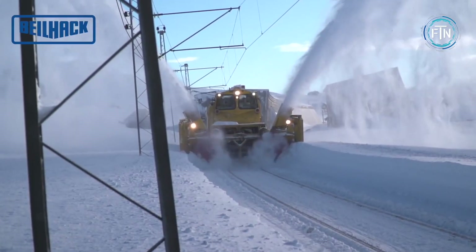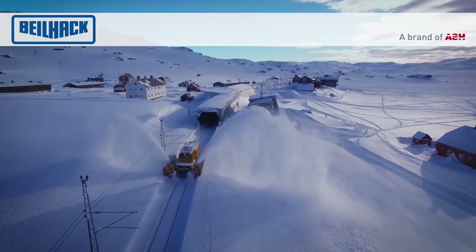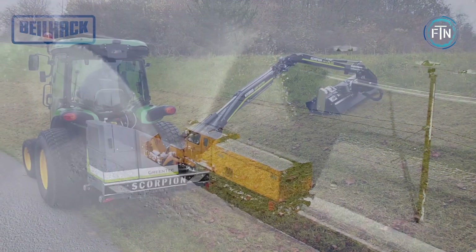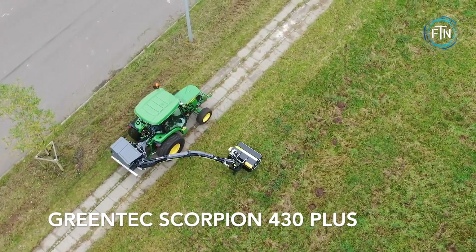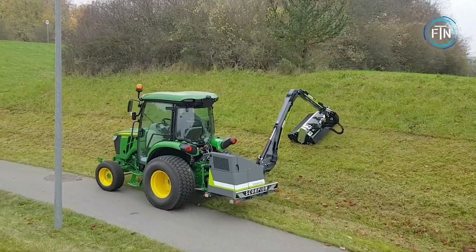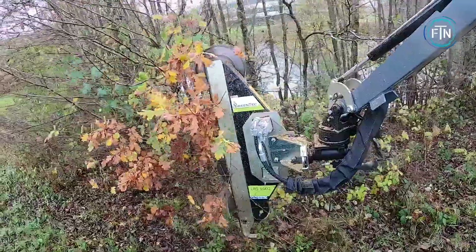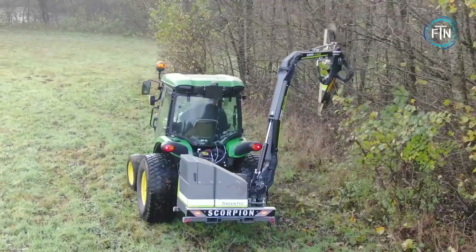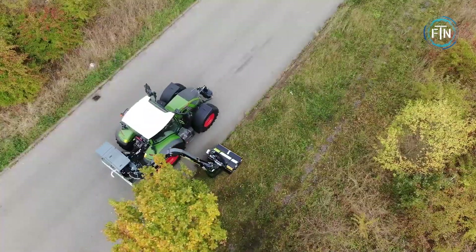This mobility is crucial for reaching different sections of the railway network and efficiently clearing snow from multiple locations. The Greentech 430 Plus is an attachment designed for tractors and skid steer loaders. This multifunctional implement is primarily utilized for land clearing, mulching, and vegetation management tasks. It offers a wide range of features and capabilities that make it a valuable tool for forestry, agriculture, and landscaping applications.